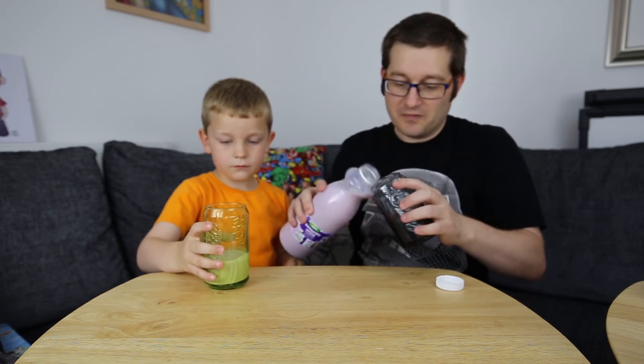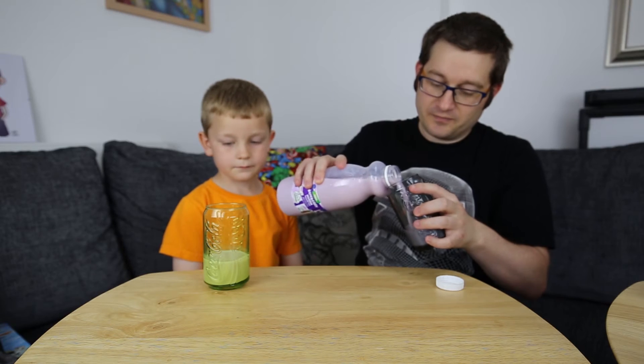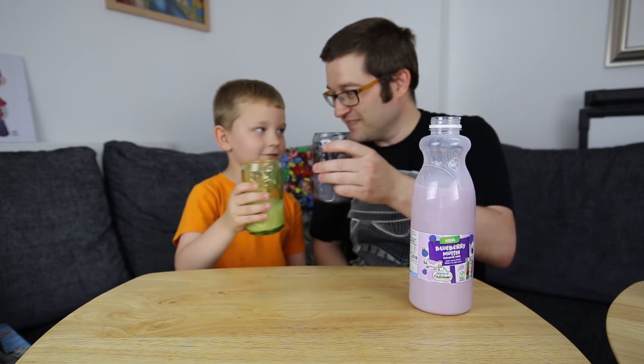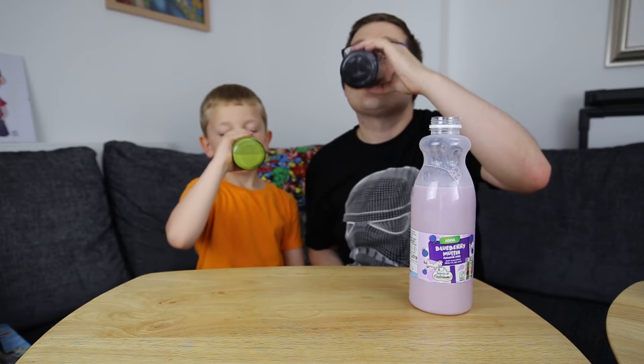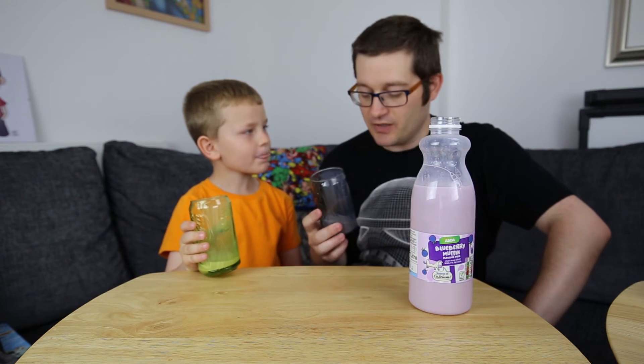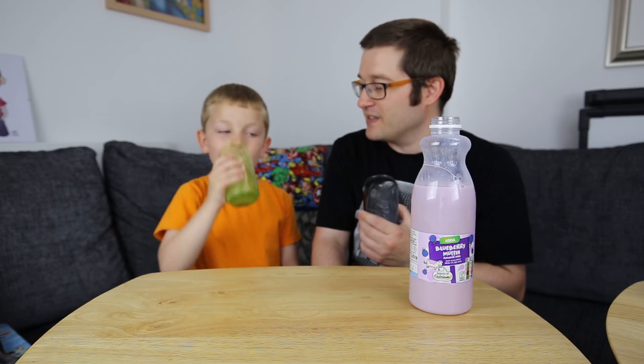I'll try a little bit first. Just hold on. Chin chin. This is actually quite good. Yeah, it's alright isn't it? It's got a nice taste, doesn't it? It sort of tastes like it's got muffins in it.